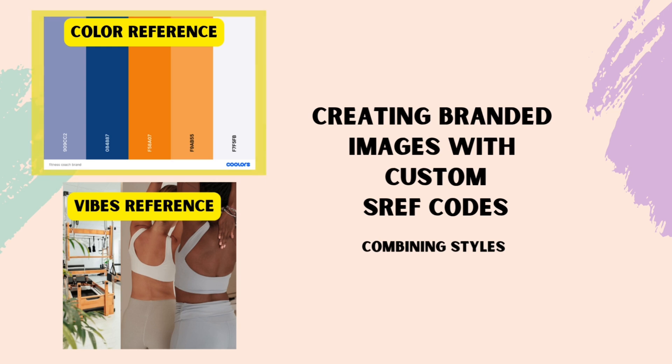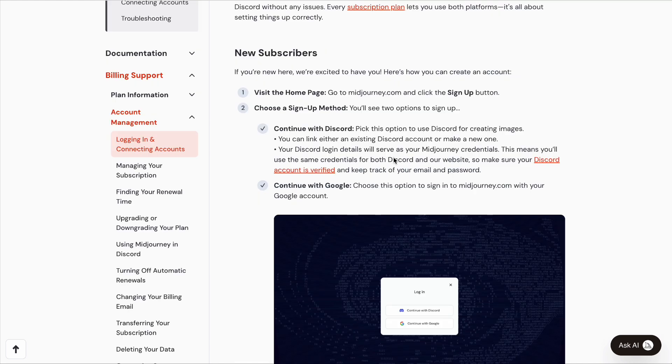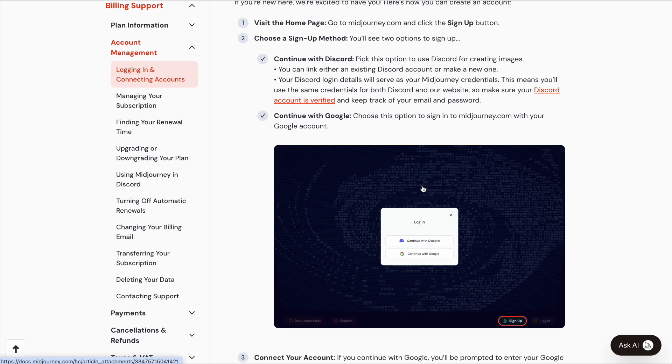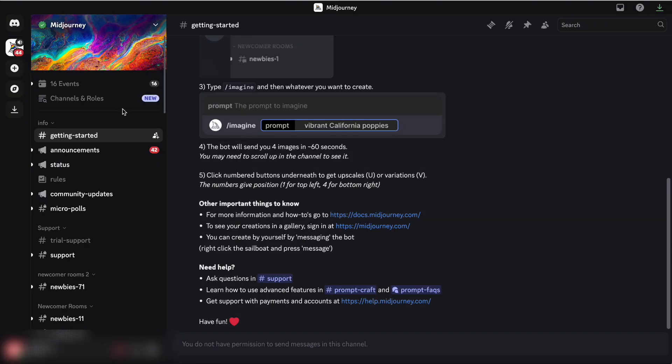A little background on Midjourney if you've never used it before: it is a paid tool. You'll need to purchase a subscription and then access Midjourney through Discord, so you'll also need to create a free Discord account. It sounds more complicated than it is — trust me, I was a bit intimidated using it at first, but before you know it you'll have your platform set up and ready to go. Once you connect your account, your Midjourney Discord server is already linked to your Discord account.